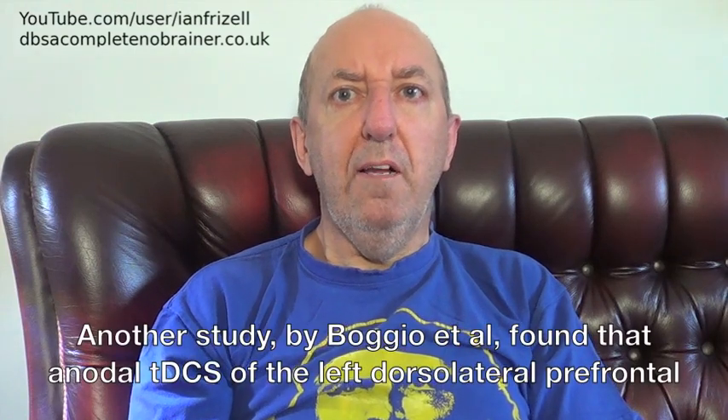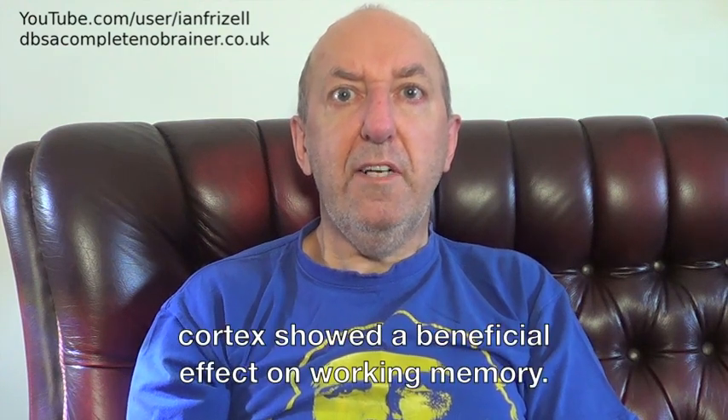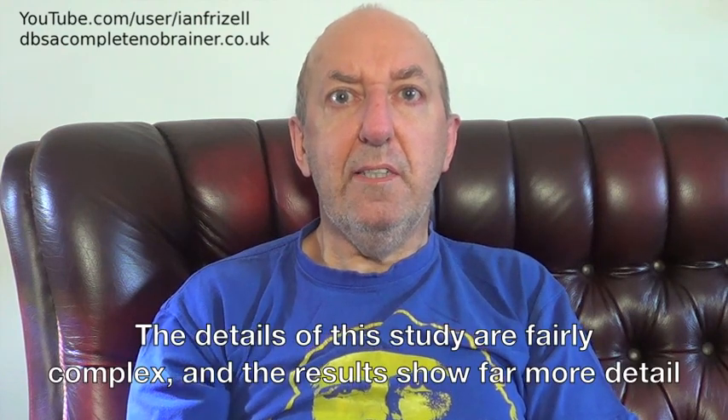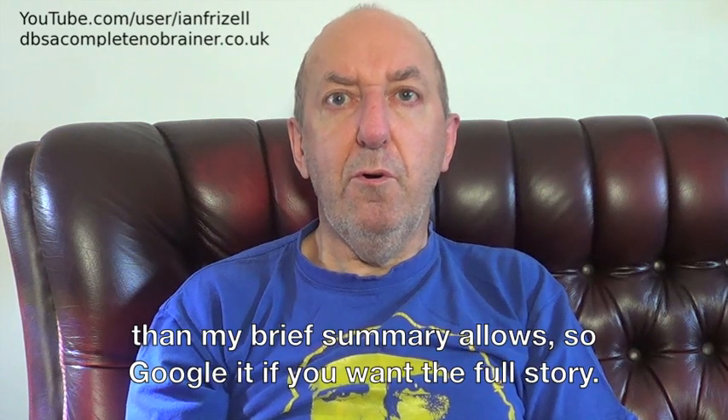Another study by Buggie et al. found that anodal tDCS of the left dorsolateral prefrontal cortex showed a beneficial effect on working memory. The details of this study are fairly complex and the results show far more detail than my brief summary allows, so Google it if you want the full story.